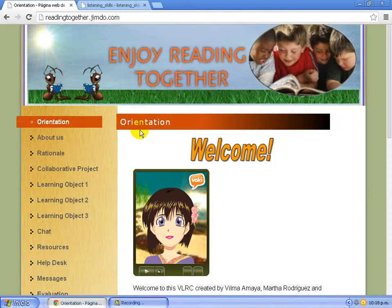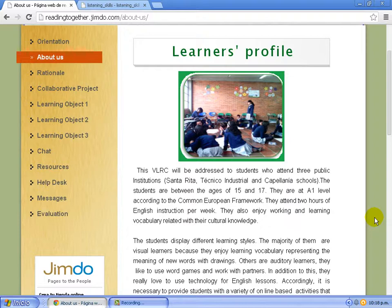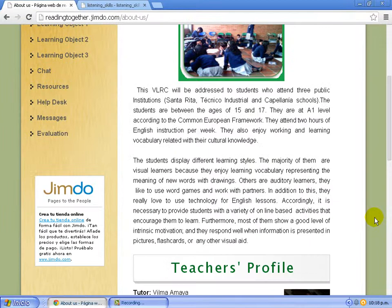The participants of this project were three institutions: Santa Rita School, Technico-Industrial, and Capellaneda School. The students are between 14 and 17 years old, and they are at A1 level according to the Common European Framework. Students display different learning styles, and most of the students love using technology in different lesson classes.